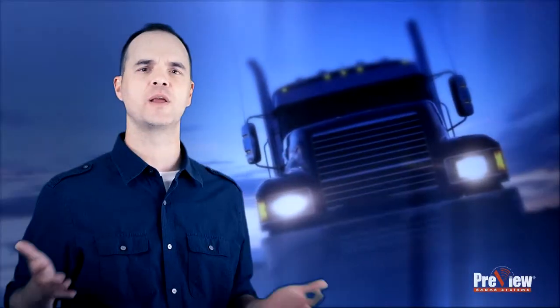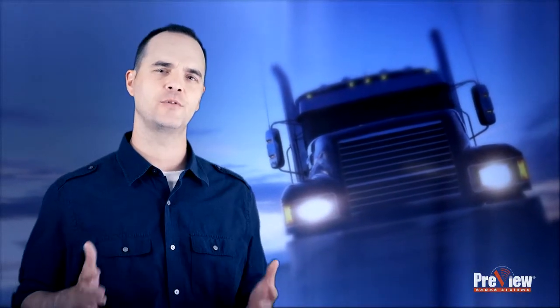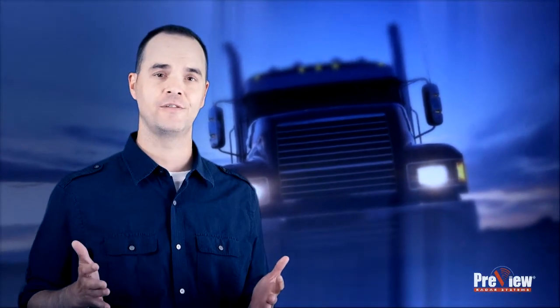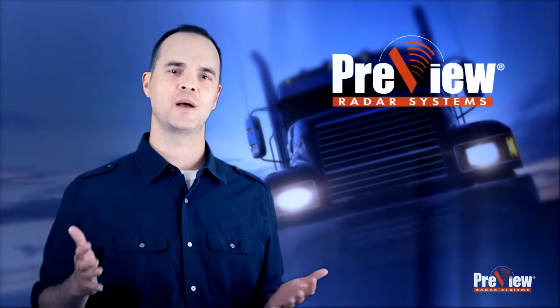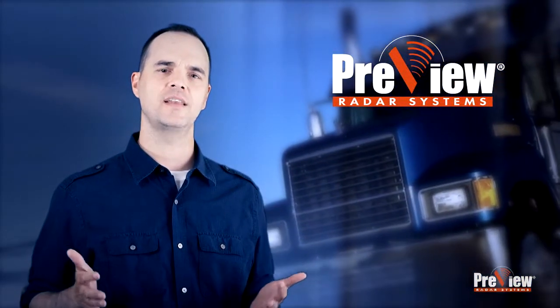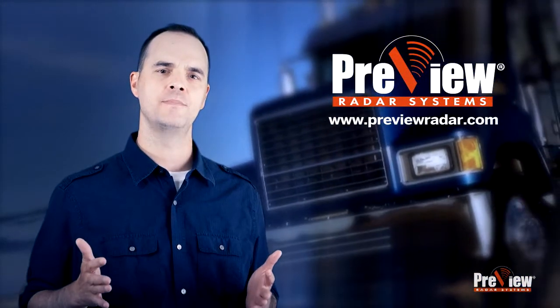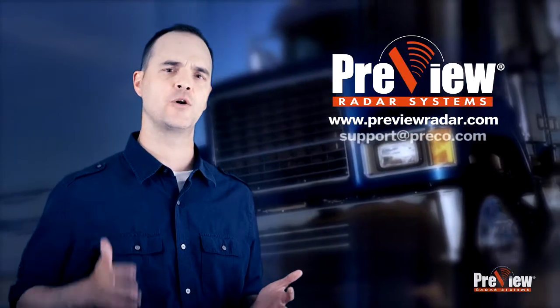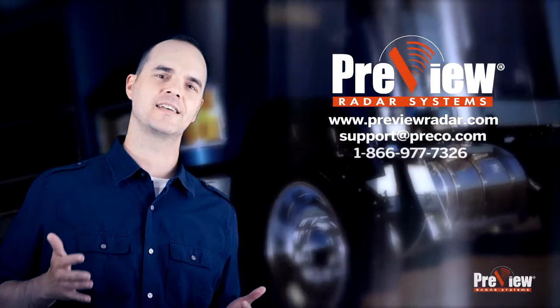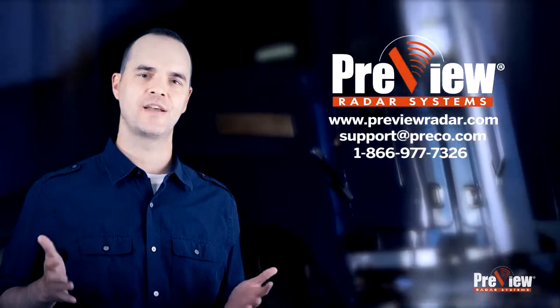We all do our best to avoid minor and tragic accidents, and we could all use a little help. Give your drivers the absolute best accident prevention systems available and give yourself peace of mind. For more information on Preview's side object detection system, please visit our website at PreviewRadar.com, email support at Preco.com, or call customer service toll-free at 866-977-7326.